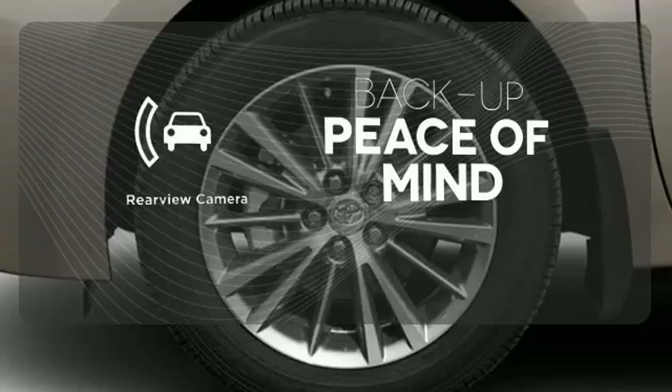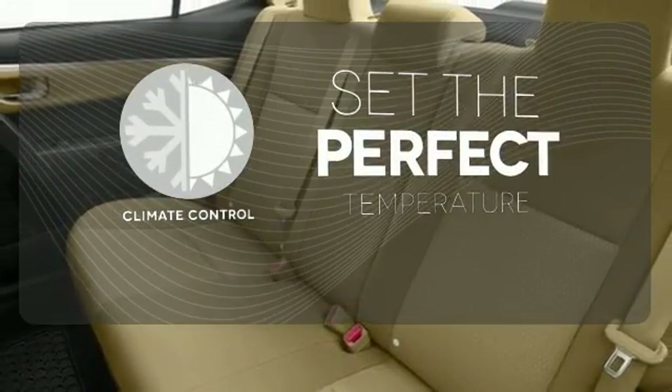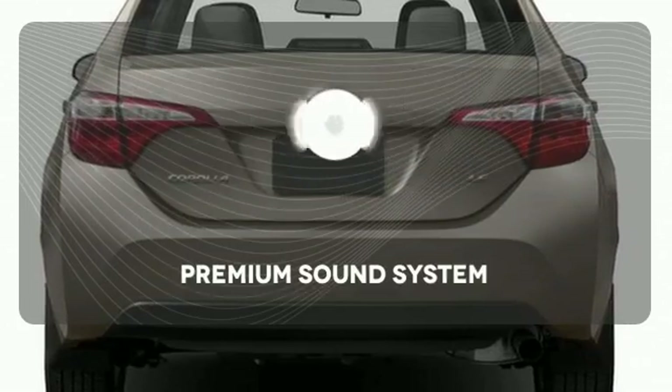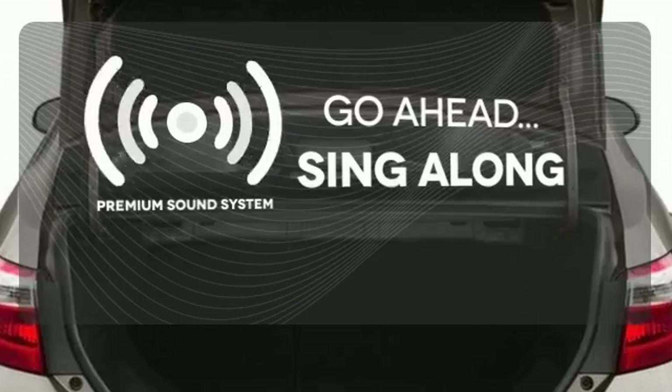Hindsight is 20-20 with a backup camera. The climate control lets you set the temperature exactly where you want it. Your favorite music has never sounded better, thanks to the premium sound system.